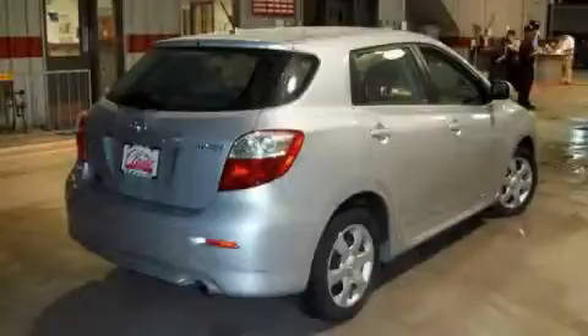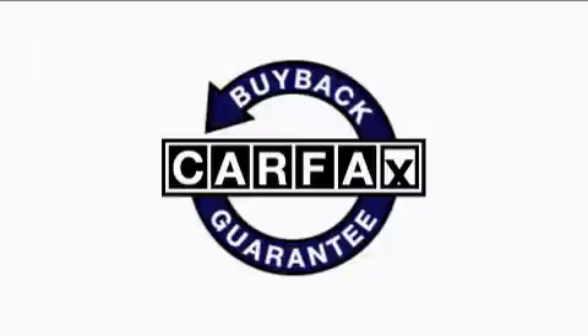The responsive four cylinder engine connected to a smooth shifting automatic transmission never misses a beat. This vehicle has had only one owner and it qualifies for the Carfax buyback guarantee.